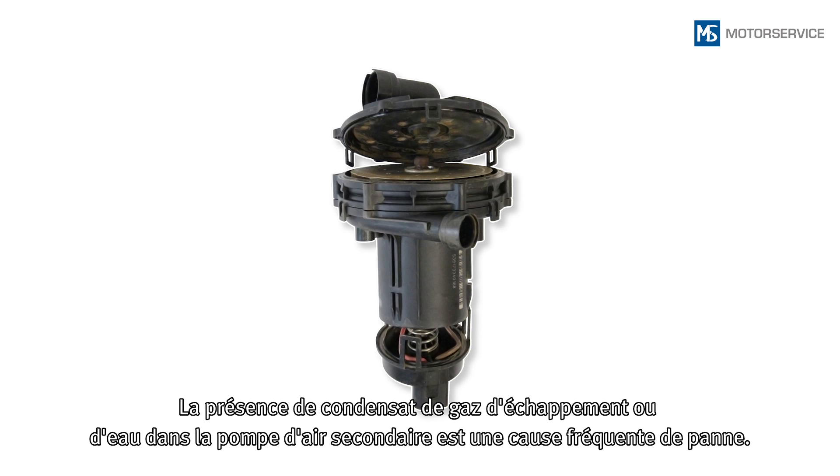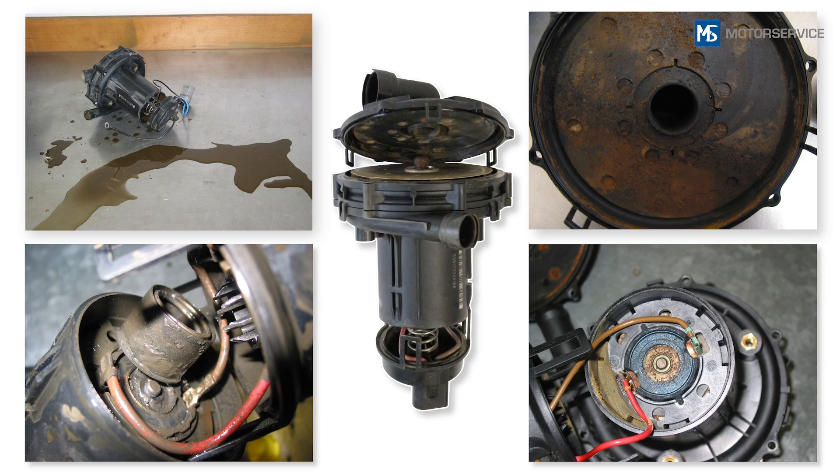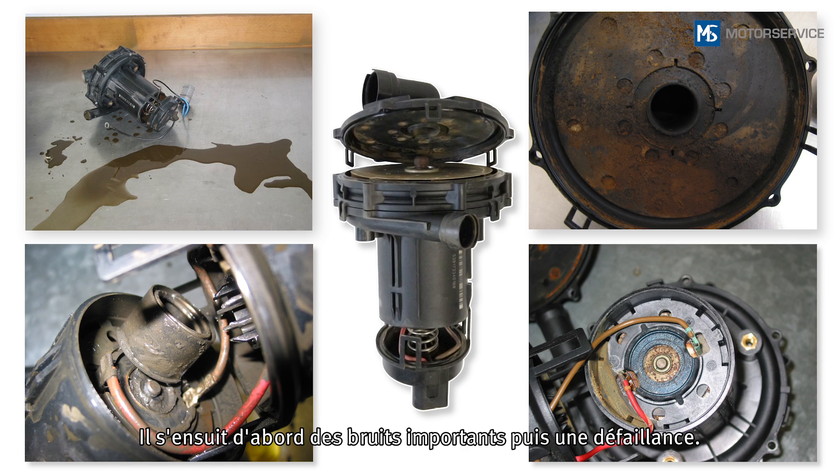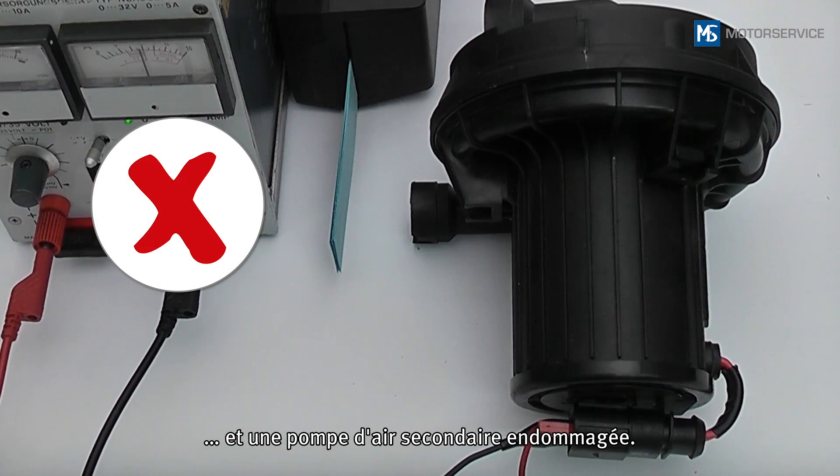Frequent causes of failure are exhaust gas condensate or water in the secondary air pump. These firstly cause loud noises and then lead to failure. Here is a direct comparison between a functioning secondary air pump and a damaged secondary air pump.